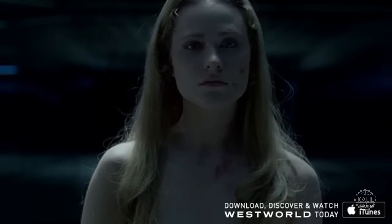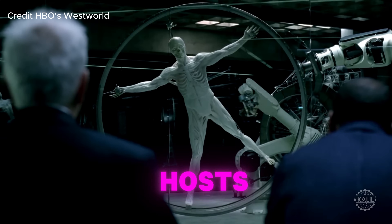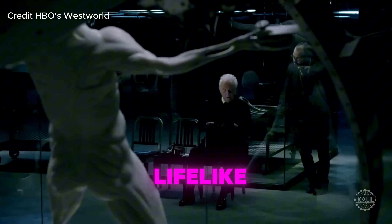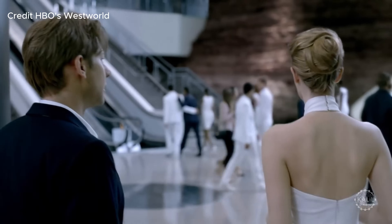In the show, inspired by Michael Crichton's 1973 sci-fi western, lifelike robots are referred to as hosts. The creations are entirely artificial, but their advanced programming and lifelike materials make them seem almost human.